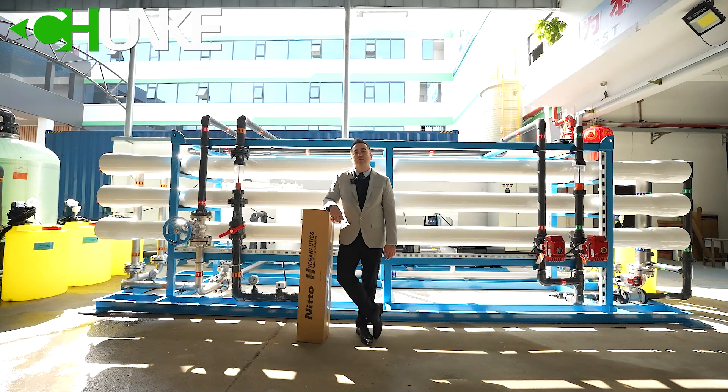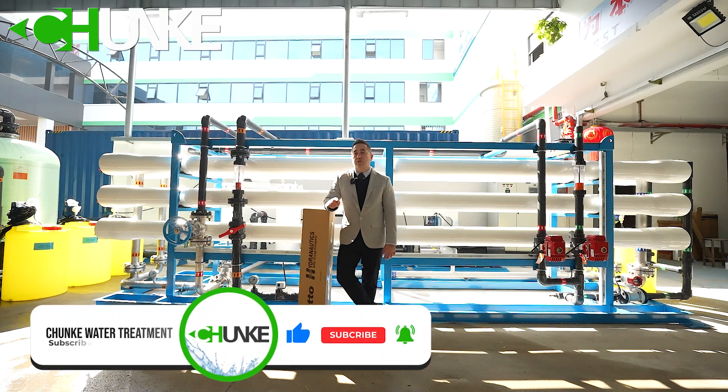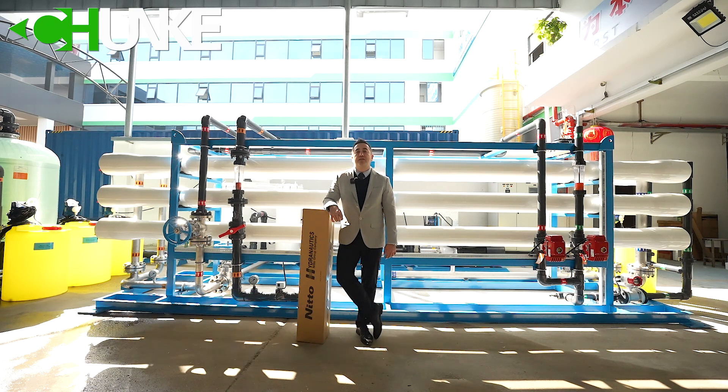Thank you very much for watching our video. If you want to see more videos like this, please don't forget to subscribe to our channel and click the bell icon so you get a notification when we upload a new video. Our next project is a 500 cubic meter per day containerized sea water desalination system. Take care — see you in the next video. Bye-bye.